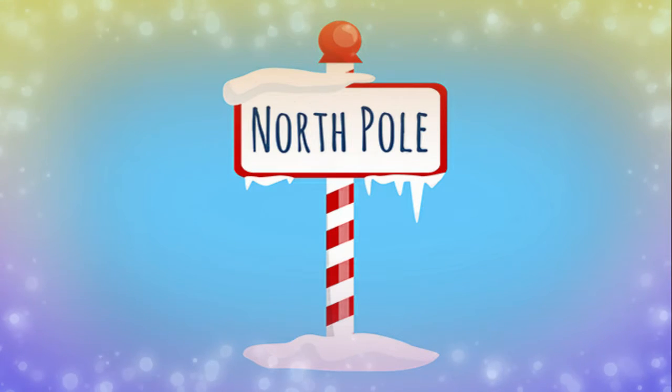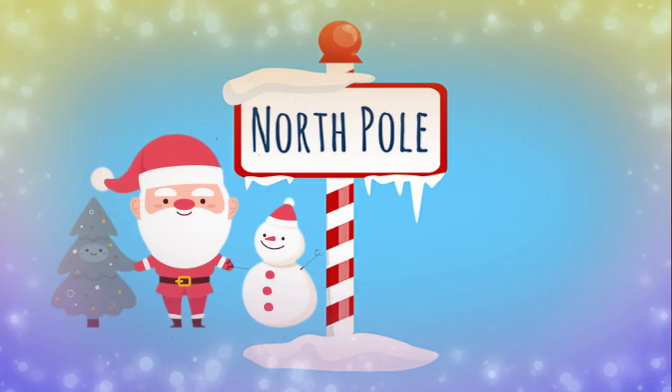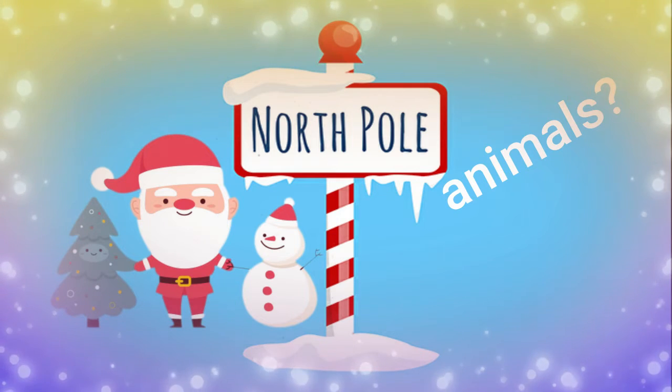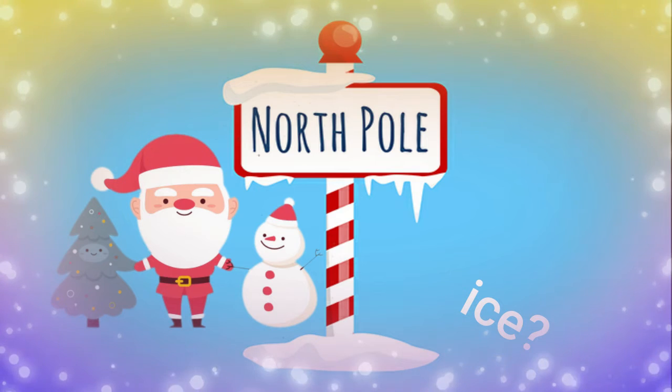The North Pole — you know where Santa lives. How much do you know about the North Pole? Where is the North Pole? Are there animals in the North Pole? What's the temperature, and is there any land?